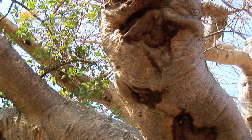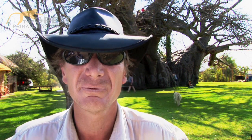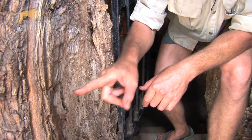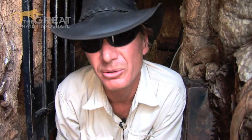The baobab tree can survive the harsh, dry conditions of Africa by storing up to 120,000 litres of water in its swollen trunk. Inside the wood you can see this really coarse structure and it just holds the water in between all these fibres. And that's how it stores the 120,000 litres.